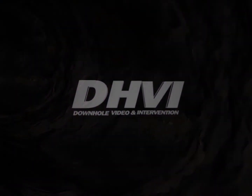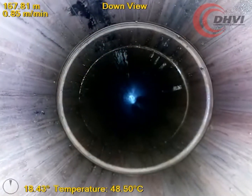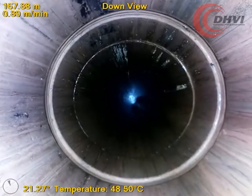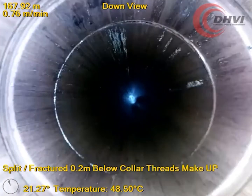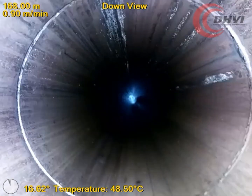In this month's video of the month, DHVI was called out to investigate the source of the casing leak within 7-inch casing encountered during drilling operations. DHVI's Capture HD live camera was deployed on wireline while simultaneously streaming the live video feed directly to the client's office.